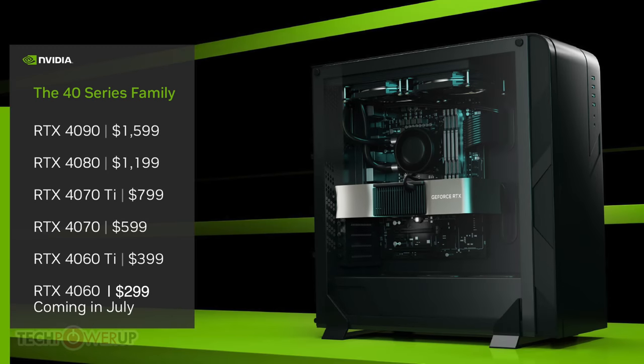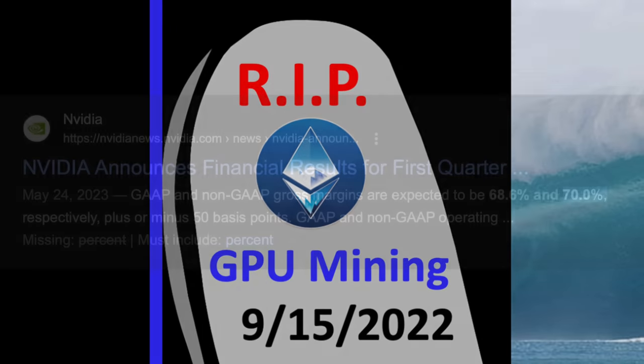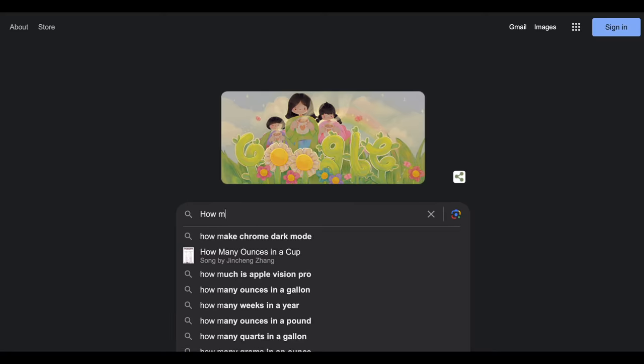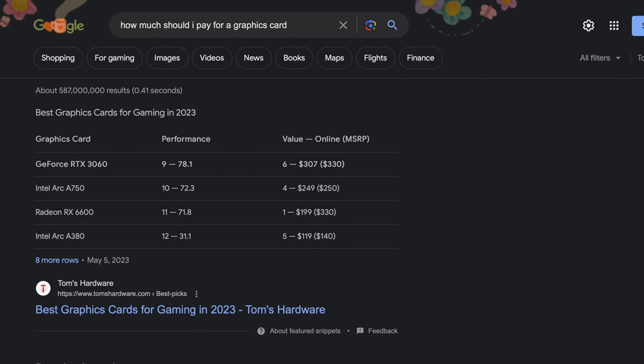The price of this generation of GPUs is higher than before the GPU mining boom began, and GPU mining died last year. However, Nvidia insists that you should pay more so that they can raise margins even higher. But if you need to buy a new GPU, what price is a reasonable price?